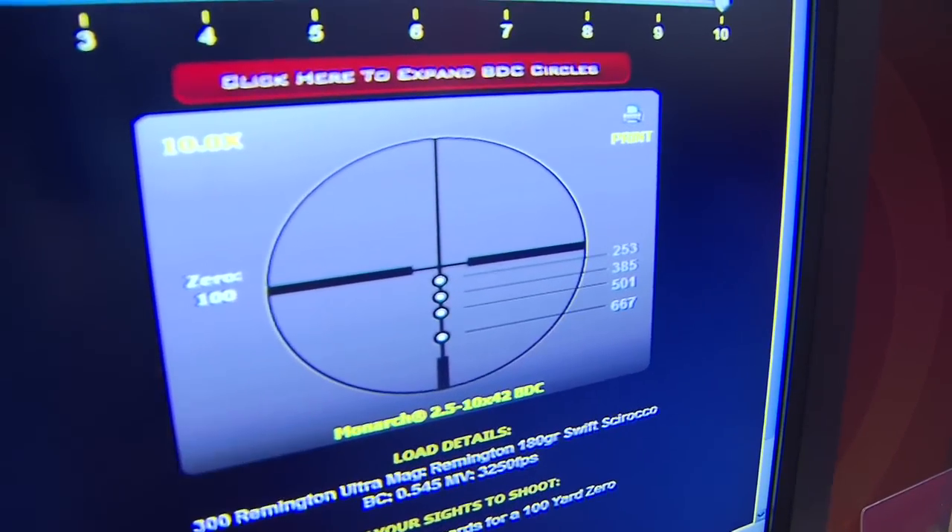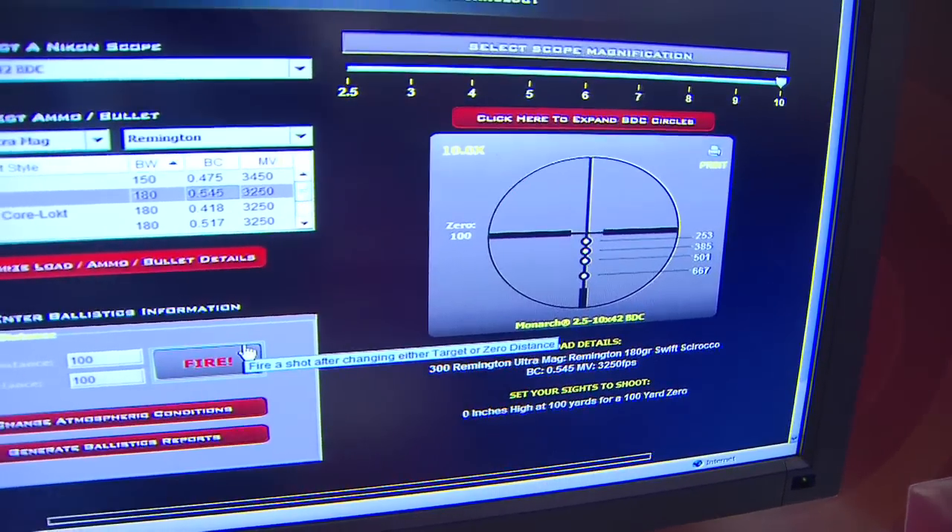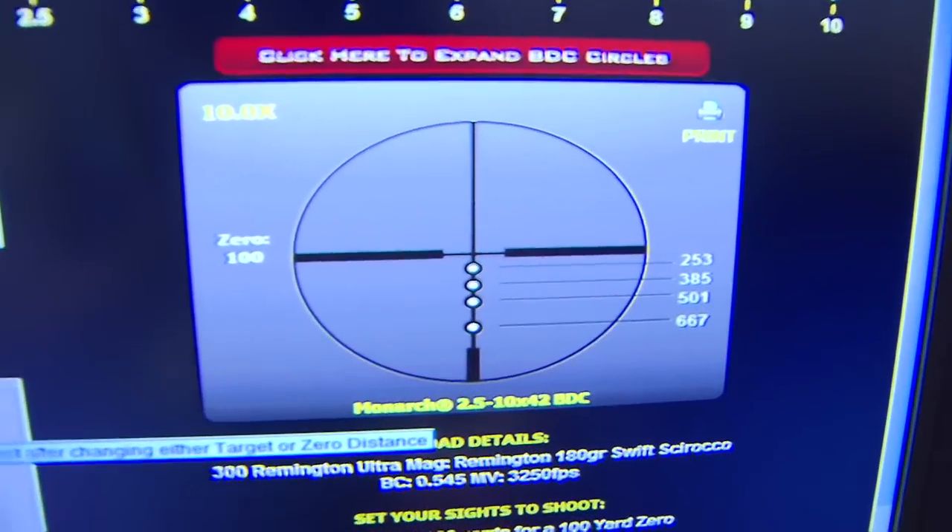And that's with a 100 yard zero. So the first circle will be 253, then 385, 501, and 667 respectively.